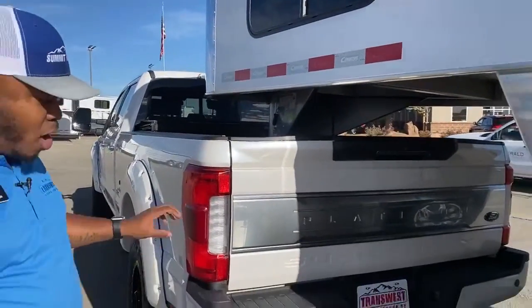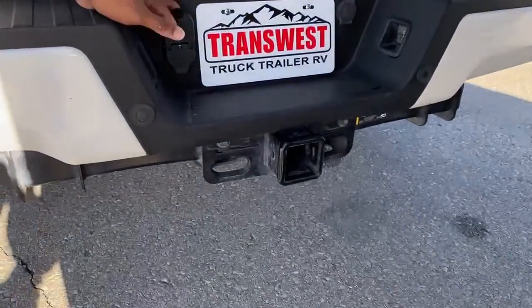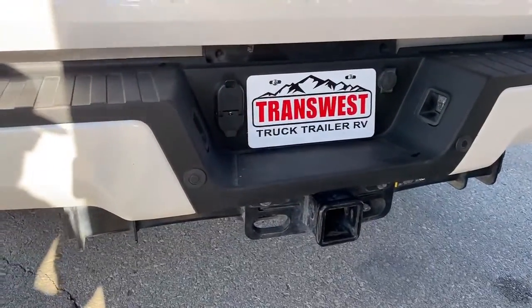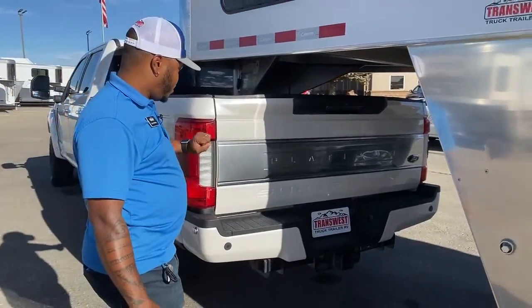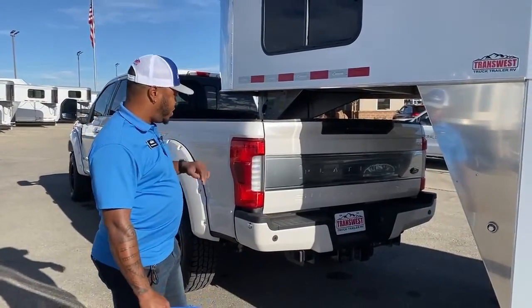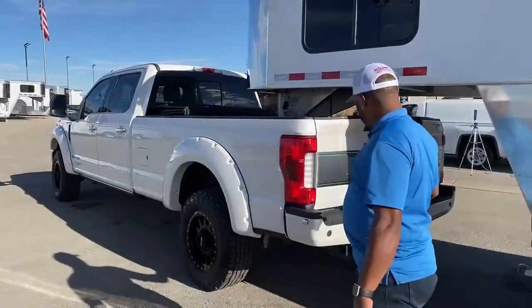This is the top of the line when it comes to pickups on the market right now. As you can see, it does have that bumper pool hookup with access to a seven-pin or four-pin hookup. This is a Platinum model, so it is the top of the line when it comes to Ford trim levels — the Platinum is one of the best on the market right now.